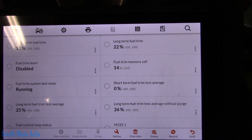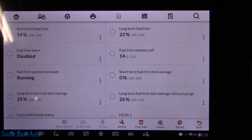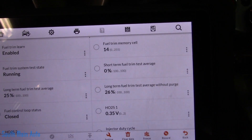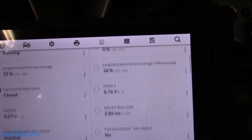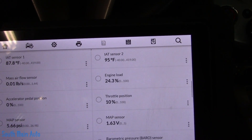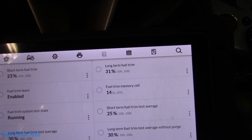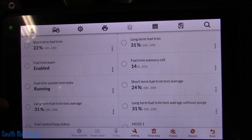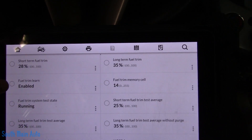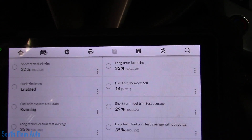We see that our short term is running at about 15% average, long term 22%, which means together we're running at about 37%. Engine cooling temperature is still good. Yes, the problem is still happening because now we're up at 27%, 31%. When we checked it before the short term was only like 15%, now it's up to 29–30%, and long term has stayed about the same at 35%.